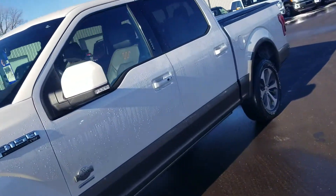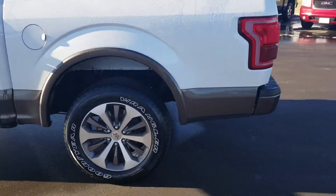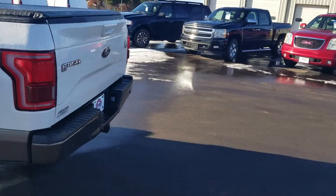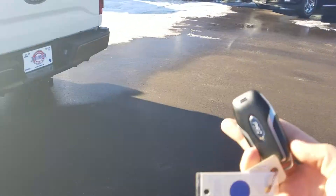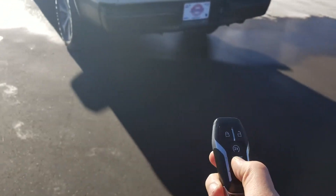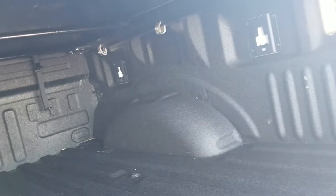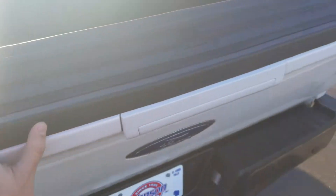Taking a look on the side, this is going to have power deployable boards. Also with this you are going to get a remote start on the key fob. The tailgate drops down nice and easy. It is going to have a spray-in bed liner, factory sprayed in, and you do get an LED box light in here as well. There's the tunnel cover on the back and an integrated tailgate step too.